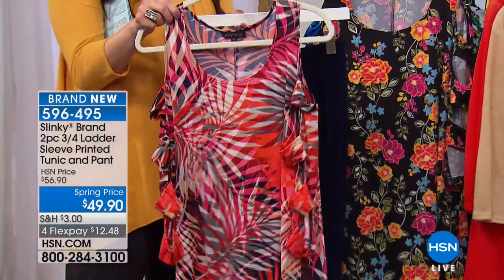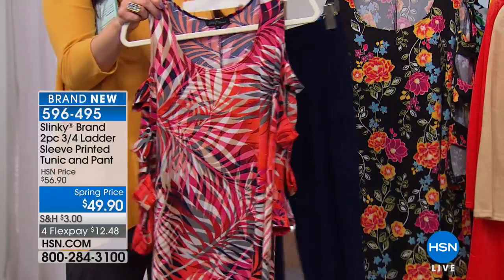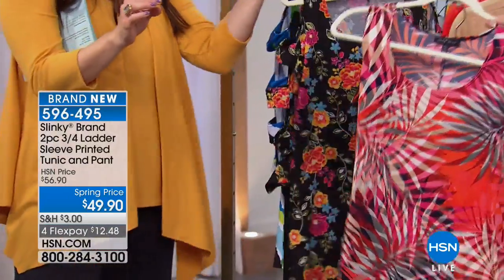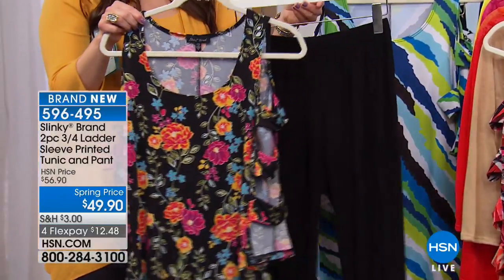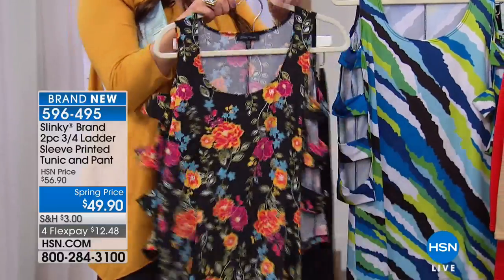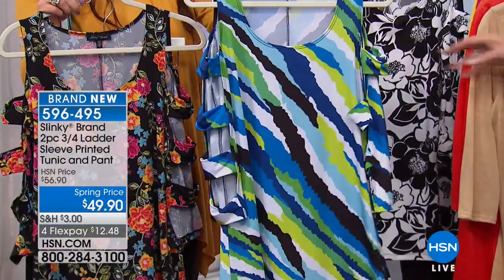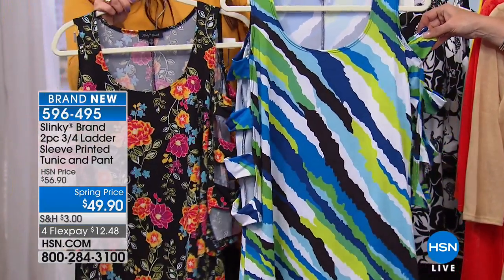This is going to be your Navy leaf, giving you the Navy pant. Available extra small through 3X. Your next option is your floral multi with the black — a vibrant, beautiful floral print. Next we have your green blue multi. It's vibrant, with all your shades of blues and lime and white and black. I love the asymmetrical angle of the print.